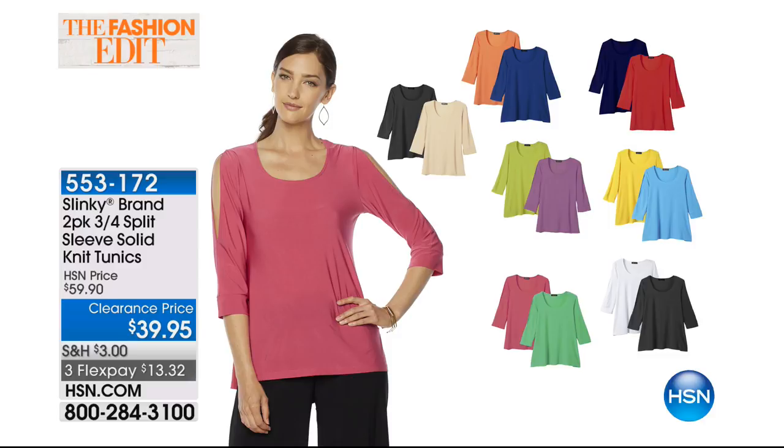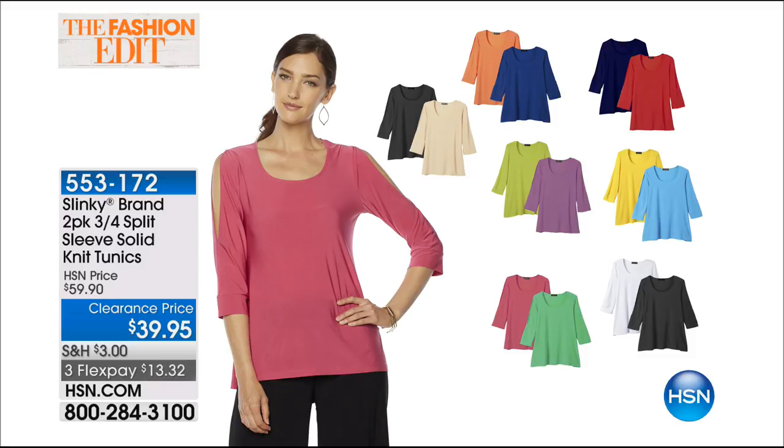Originally priced at $59.90, tonight at a clearance price while they last: $39.95, with three flex pays available. You can start ordering right now. They're really cute — they can be worn with a bra but show just a little bit of your upper arm, and we're okay showing our upper arm.